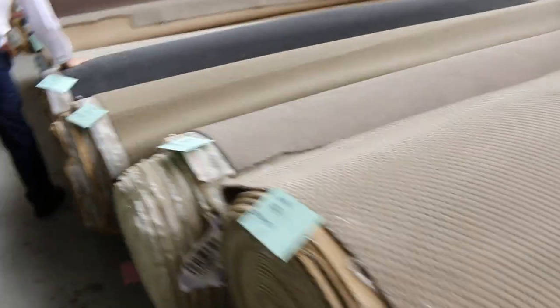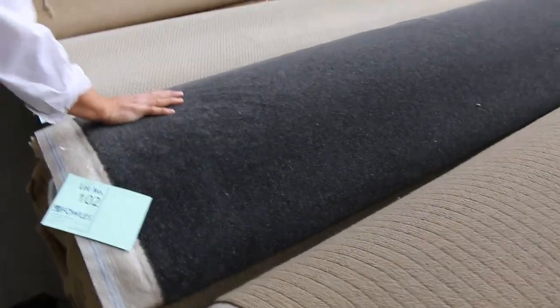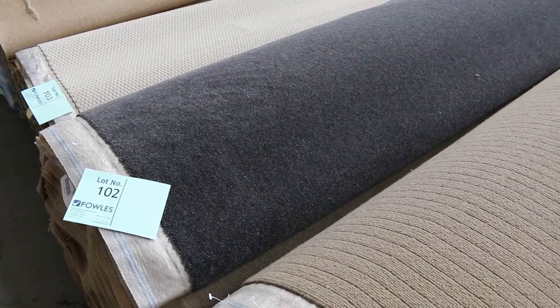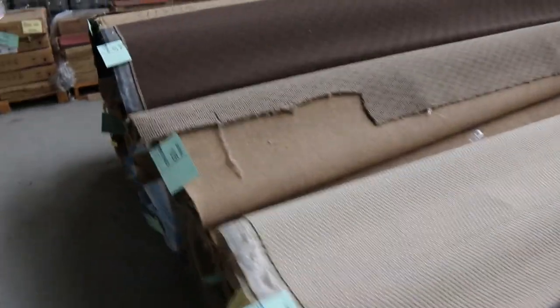Coming through here, get a load of this one — that's Lot 102. It's a 45-metre wool blend charcoal, almost in a plush pile with a little twist in it. Very nice carpet, very modern colour — the charcoal in the wool blend. I'd say that's probably an 80-20 blend.